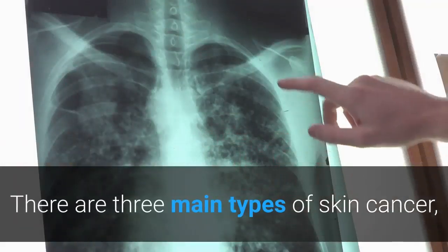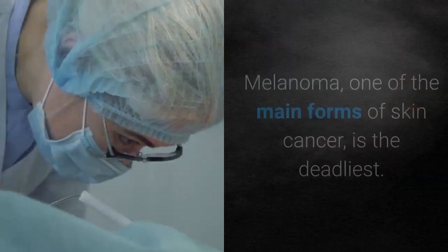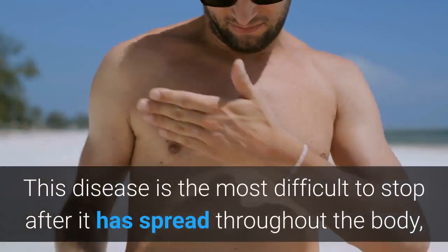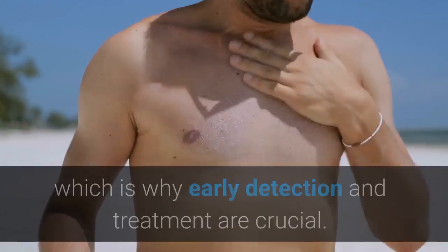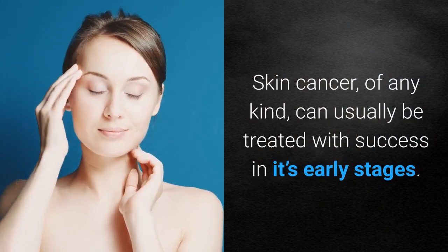There are three main types of skin cancer, all of which are visible if you know what to look for. Melanoma, one of the main forms of skin cancer, is the deadliest. This disease is the most difficult to stop after it has spread throughout the body, which is why early detection and treatment are crucial. Skin cancer of any kind can usually be treated with success in its early stages.